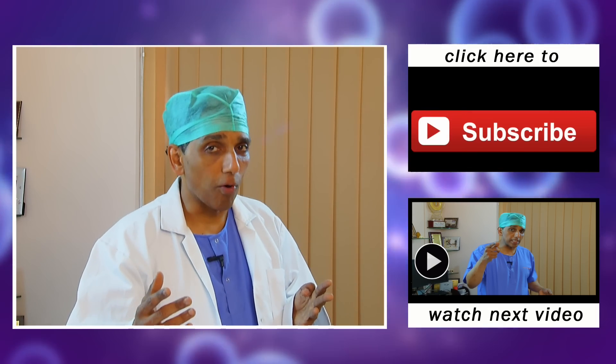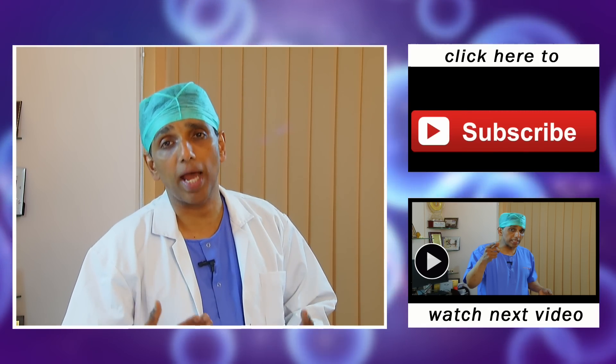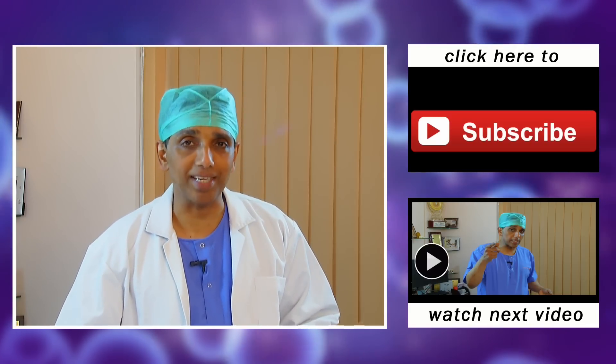If you want to know more, please do subscribe to this channel that you're watching and we'll be able to tell you much more and educate you about various aspects of science, especially medicine and surgery.